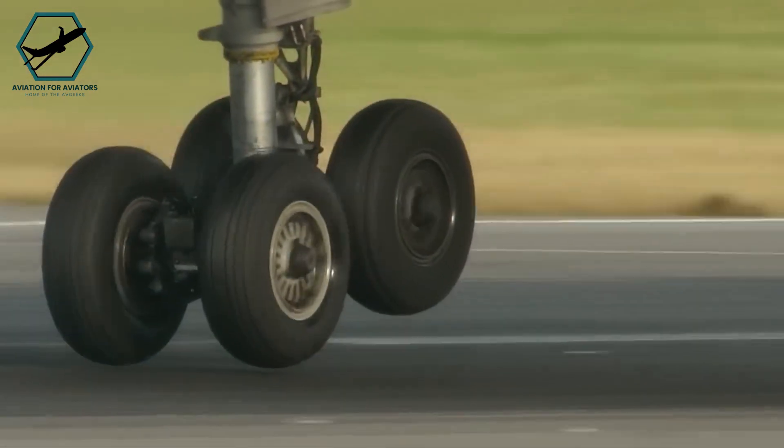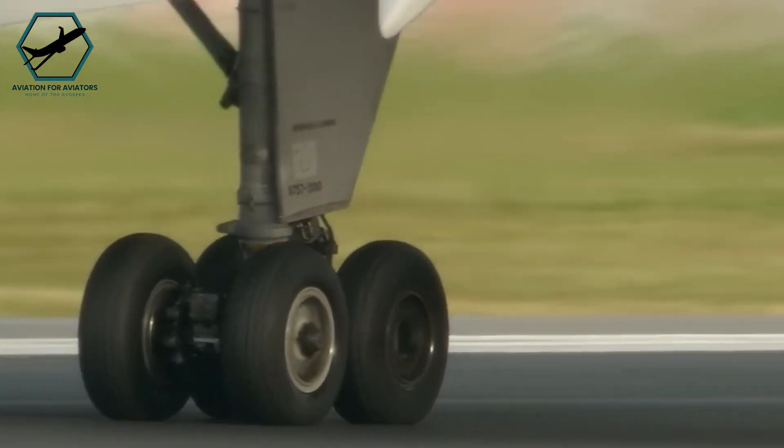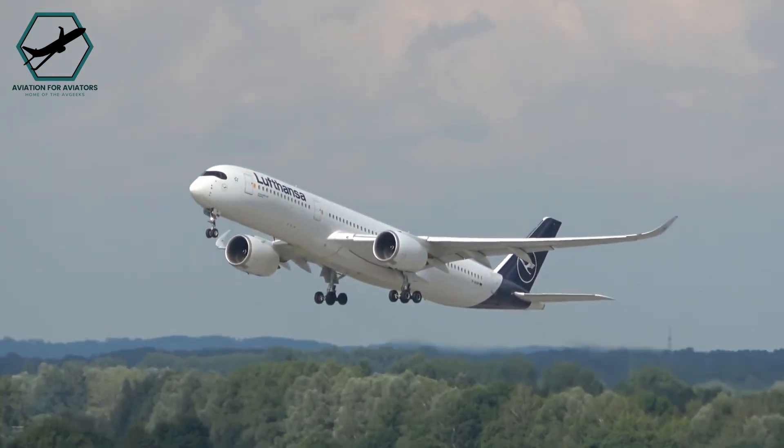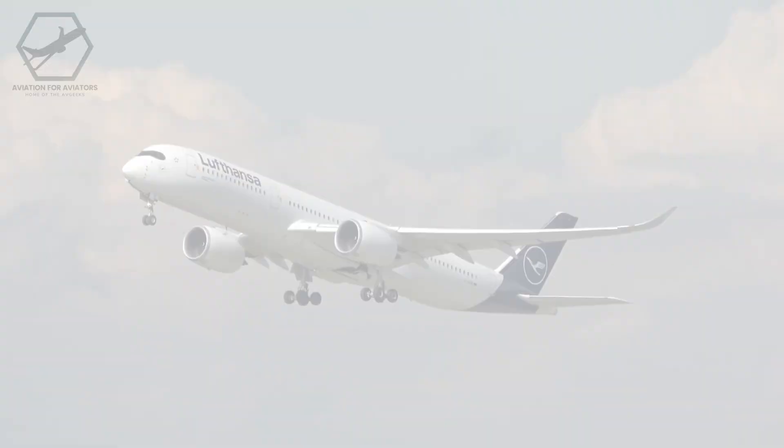Whilst overweight landings are rare, these techniques and procedures are combined with extensive crew training to ensure that the aircraft can make a safe and immediate return should it be required.